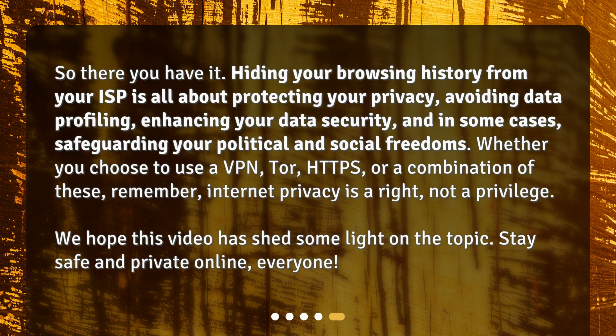So there you have it. Hiding your browsing history from your ISP is all about protecting your privacy, avoiding data profiling, enhancing your data security, and in some cases, safeguarding your political and social freedoms. Whether you choose to use a VPN, Tor, HTTPS, or a combination of these, remember: internet privacy is a right, not a privilege. We hope this video has shed some light on the topic. Stay safe and private online, everyone!